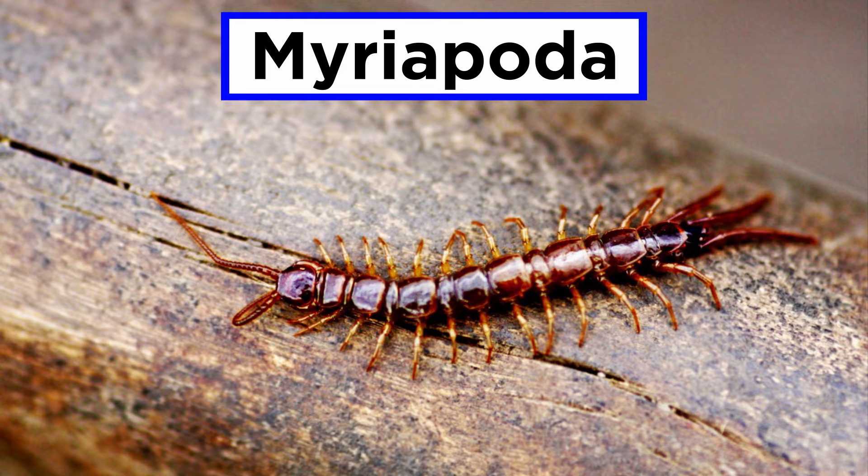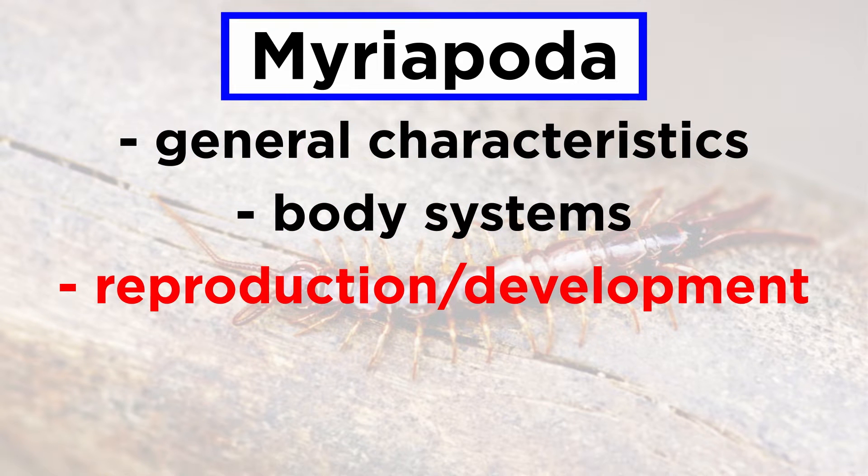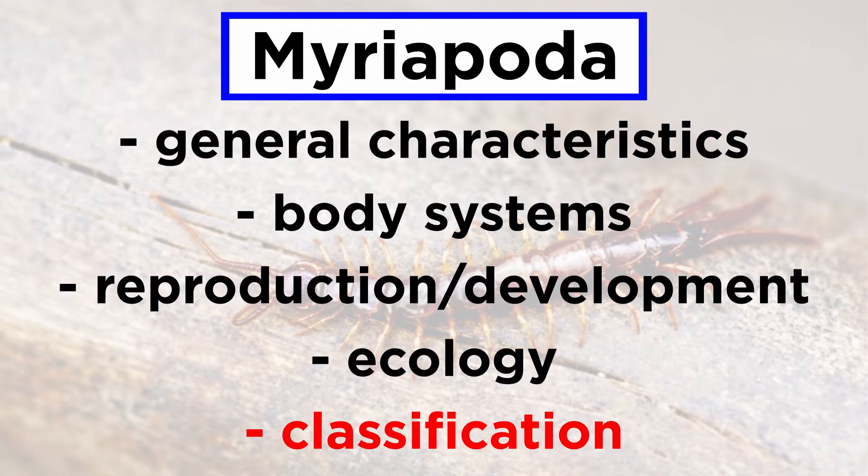In order to better study them, we will go over their general characteristics, body systems, reproduction and development, ecology, and classification.